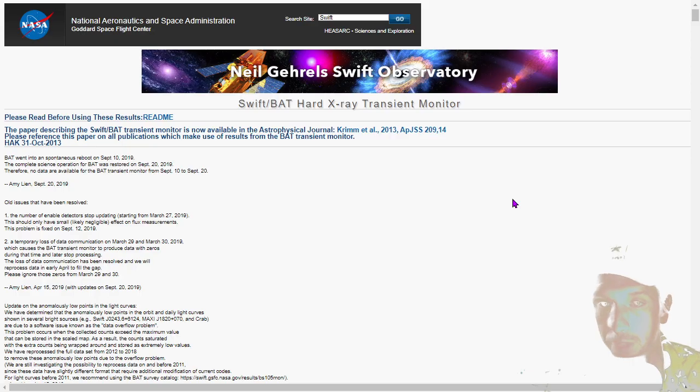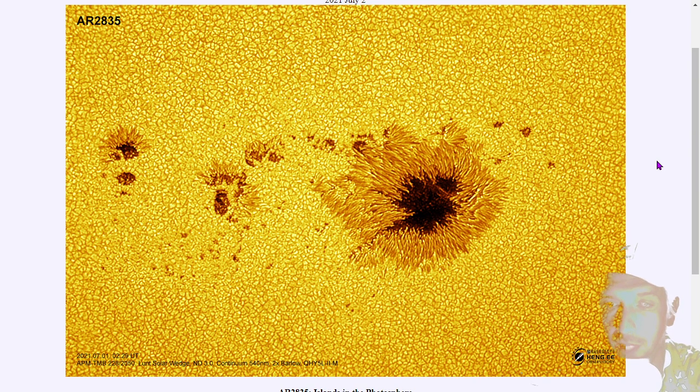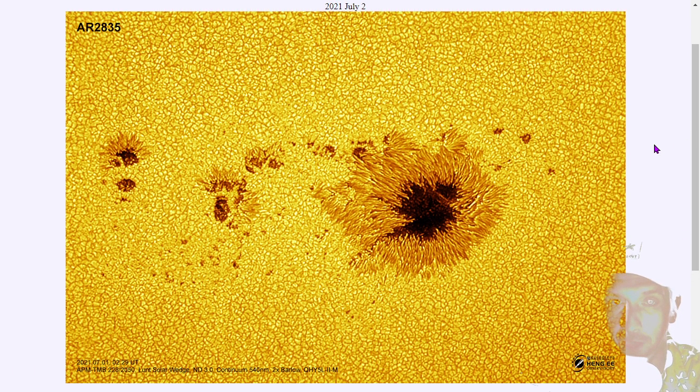Today's cosmology segment will be brief. It's the astronomy picture of the day — a close-up of granules and umbrae and penumbrae. Today it's sunspot 2835, from yesterday at 229 universal time. The description reads: awash in a sea of incandescent plasma and anchored in strong magnetic fields, sunspots are planet-sized dark islands in the solar photosphere. Sunspots look dark only because they are slightly cooler — I'm not going to read any more because that is not why sunspots appear dark. That's a ridiculous explanation.